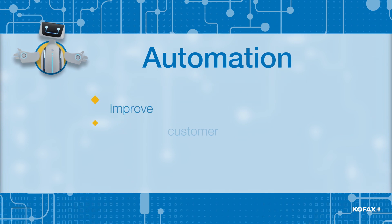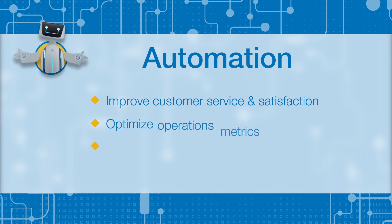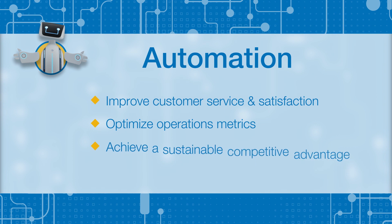Automation. Automation helps you improve customer service and satisfaction, optimize operations metrics like reducing days outstanding, and achieve a sustainable competitive advantage.